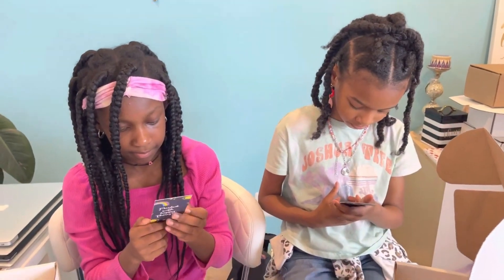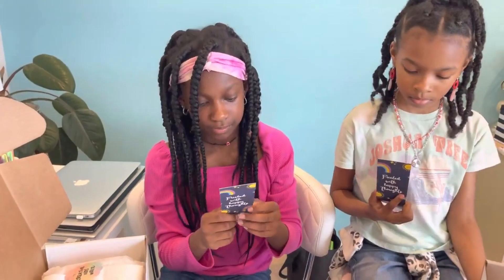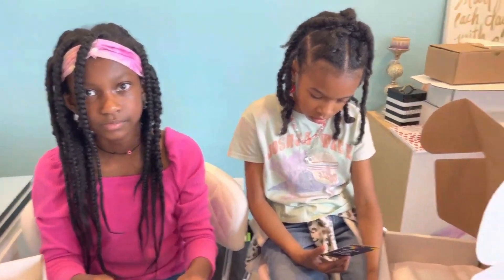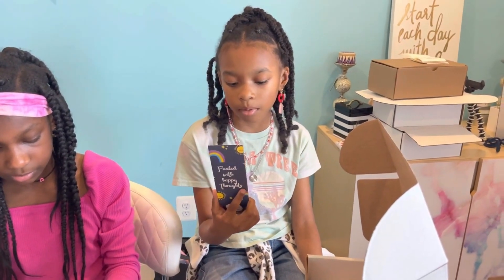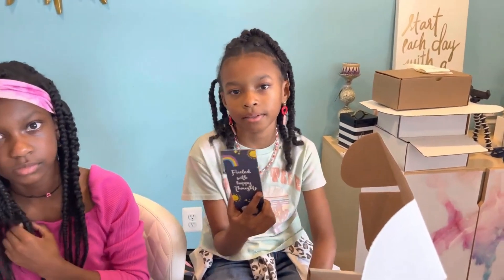Which mood do you feel most like right now? Priya says: grateful. So what journaling prompt do you write for grateful? It says: 'What are three things that you're thankful for today and why?' So if you're grateful today, those are some things you can write about. How are you feeling, Micah? Happy. What's under happy? 'What was the happiest moment of your day and why did it make you feel happy?' Awesome — so you can write about that when you're happy.